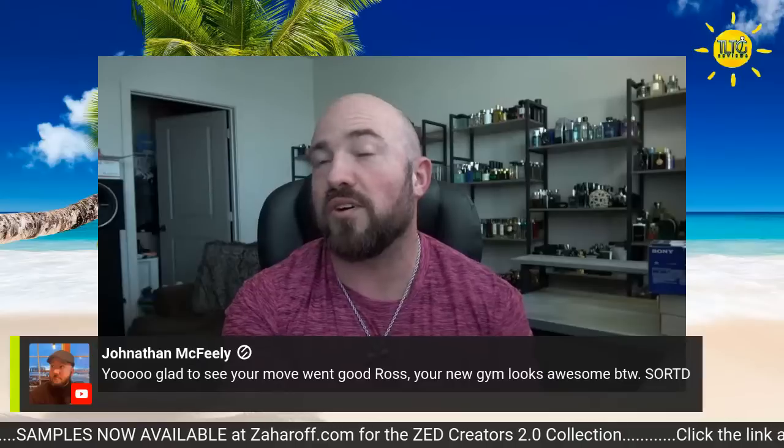At least I can tune in, even busy working. Hit the like button as soon as you join and drop your scent of the day in the chat. Jonathan's in the house — looks like the move went good. Ross, your new gym looks awesome.